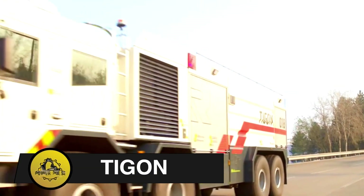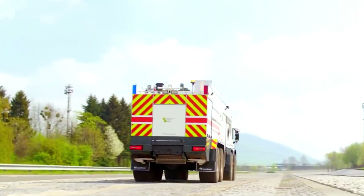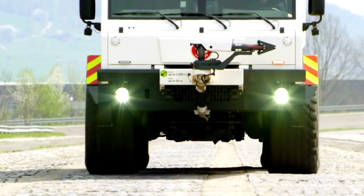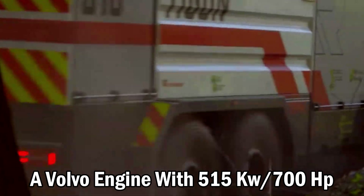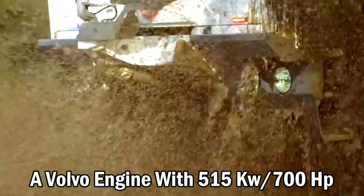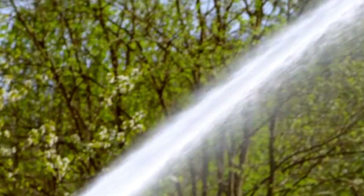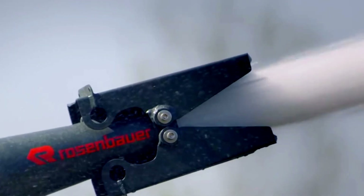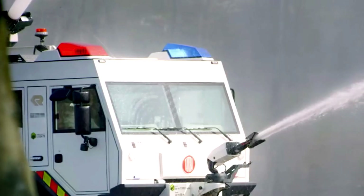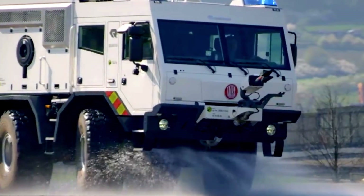Tigon. The Tigon, an industrial tank fire truck developed by Rosenbauer, combines a Tatra chassis with a Rosenbauer firefighting superstructure. It features a 12,500-liter water foam tank, a Volvo engine with 515 kilowatts (700 horsepower), and is designed for extreme conditions. With off-road capability, functional flexibility, and firefighting equipment, the Tigon serves in both ARFF and industrial applications, standing out as a versatile, all-terrain, and long-lasting industrial vehicle.